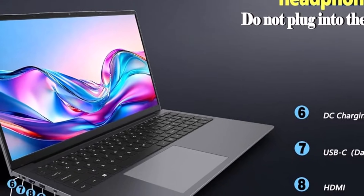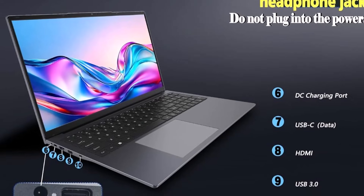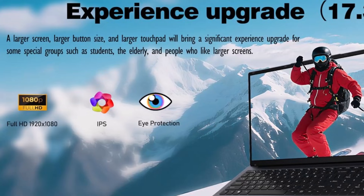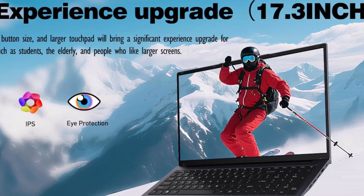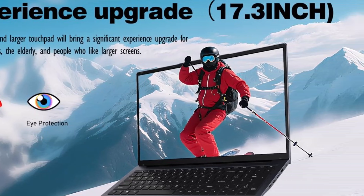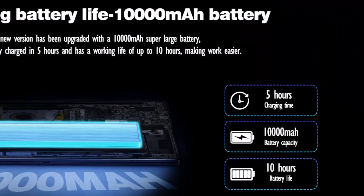Featuring a 17.3-inch Full HD screen with 1920x1080 resolution, it delivers vibrant, immersive visuals that elevate entertainment, work, and study experiences. The N95 CPU with 4 cores and 4 threads clocking up to 3.4GHz ensures fast, reliable performance.